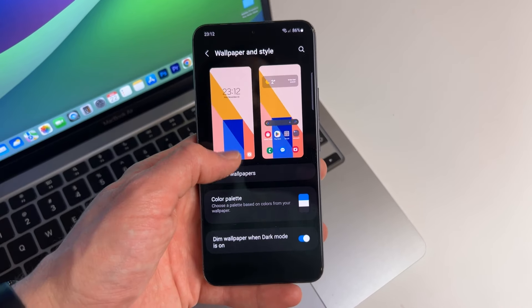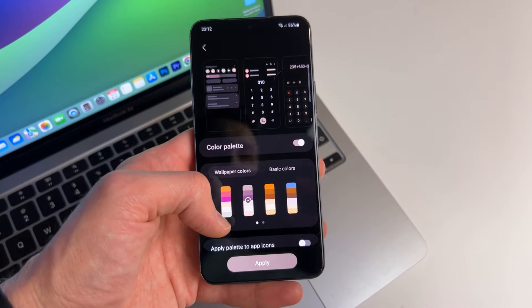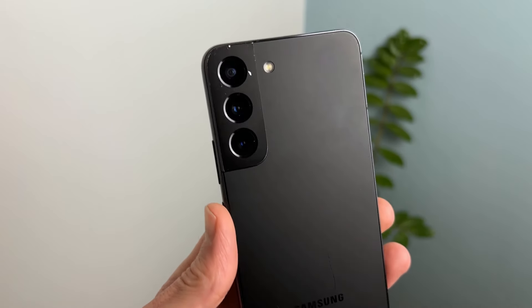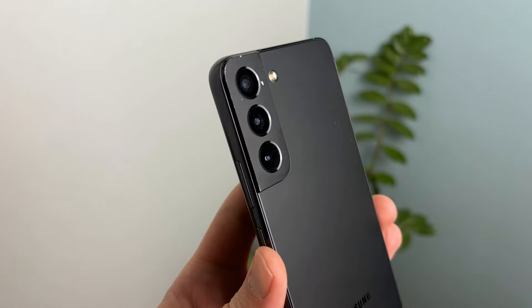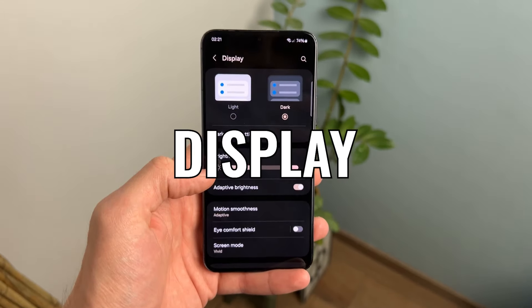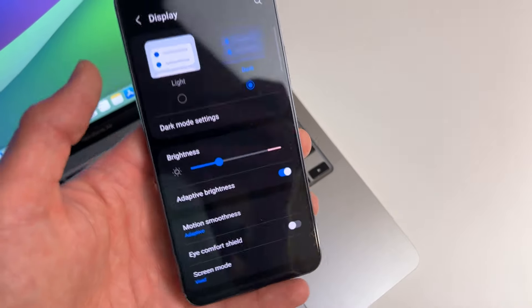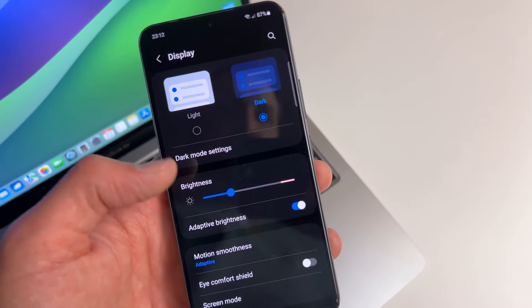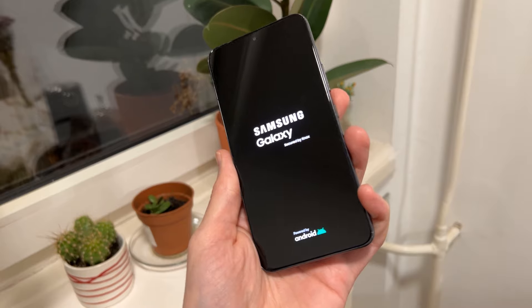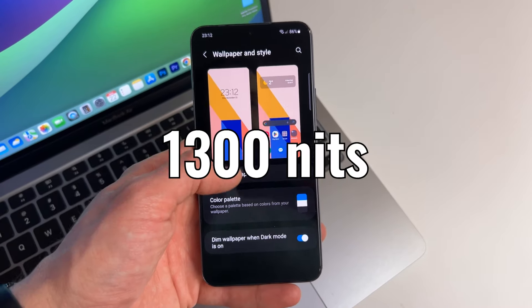I'm also a huge fan of this size of the phone. 6.1 inches is, in my opinion, the best size for a phone — this just fits in my hand perfectly, and I can easily use it with one hand. And speaking about that 6.1 inch display, even though it is smaller, it still has the 120Hz refresh rate. It's still a high resolution display with a good pixel density of 425 pixels per inch. It's not leading the industry, but it's still really good. Colors are really nice and accurate.